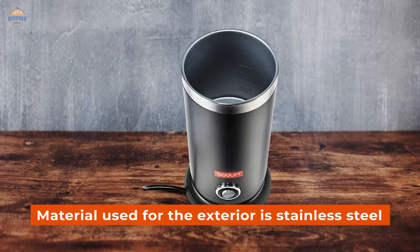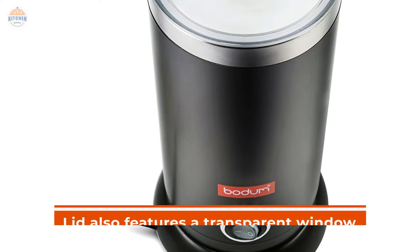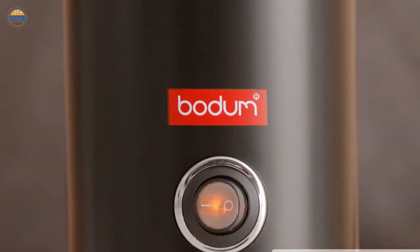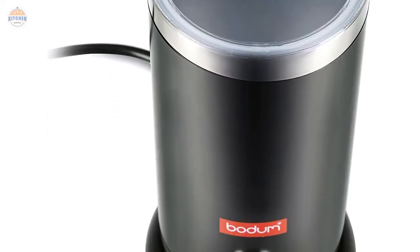The material used for the exterior is stainless steel, while the interior is made from Tritan plastic, which ensures durability and long-lasting use. The lid also features a transparent window so you can observe how your drink is being made without having to take off the entire frothing unit. It comes with a warranty that gives peace of mind and assurance that any problems arising during this period will be taken care of quickly.